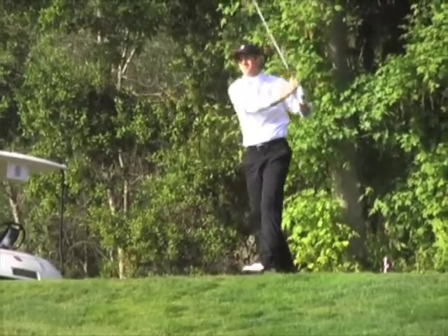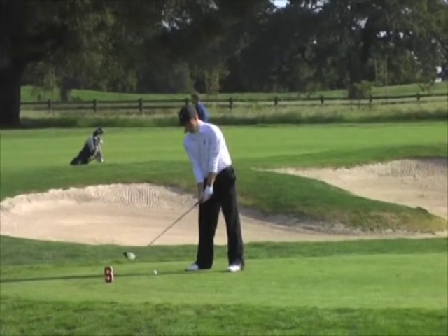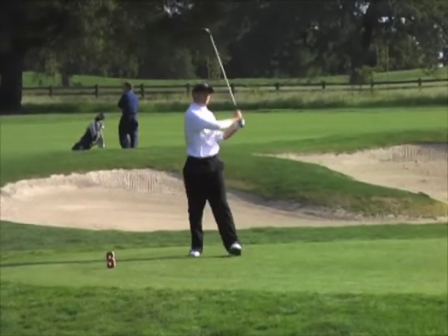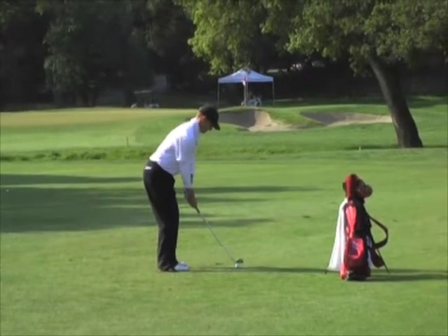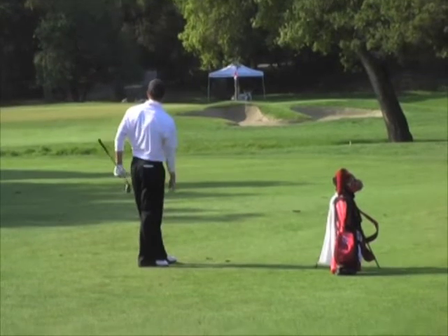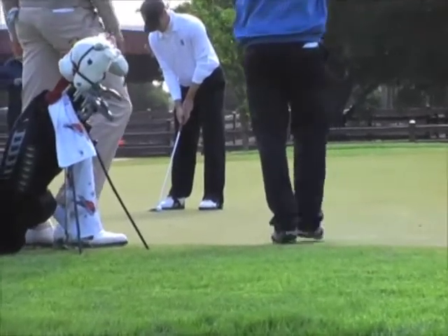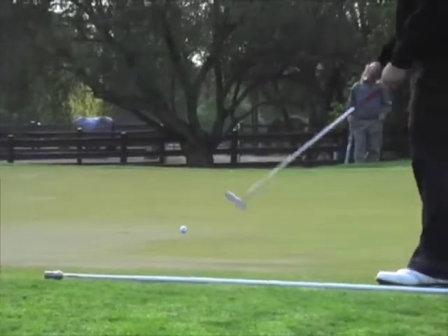Rob's tee shot on the par 4 fifth, and now his tee shot on the sixth — both were very solid drives in the fairway. On the tight sixth hole, he's left with a short iron and hits to about 15 feet, just missing another birdie.